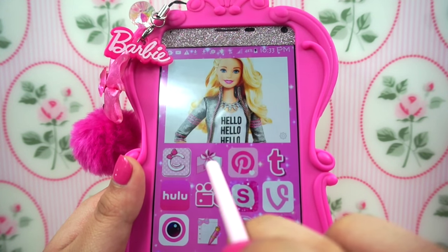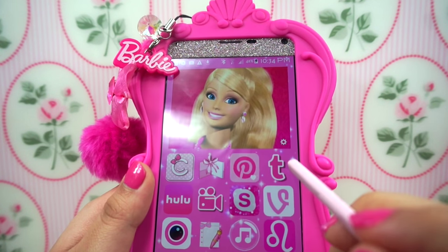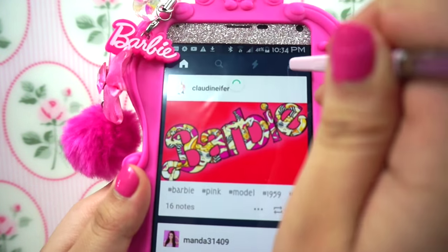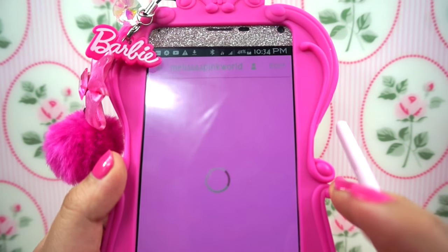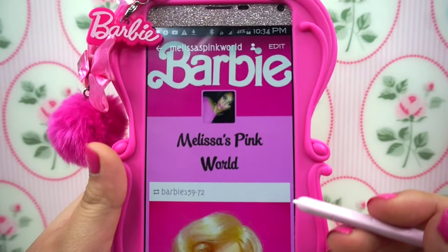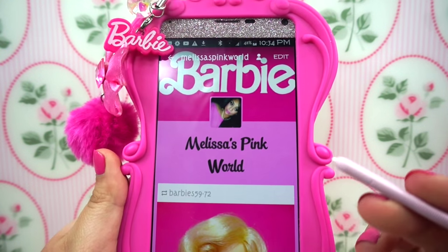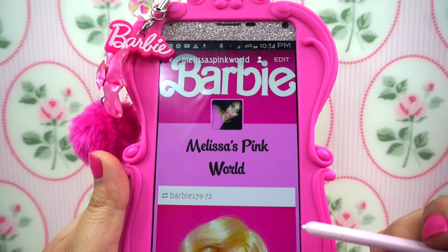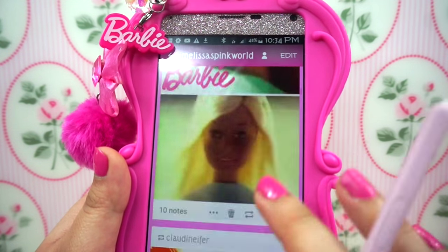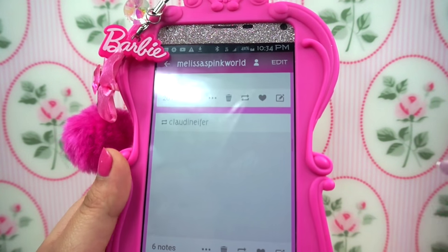Then I have my scrapbook, which I'm constantly using because it's very handy. And then I have Pinterest and my Tumblr. I don't upload pictures of myself on Tumblr — I just repost. The only sites where I actually upload pictures are my Instagram and sometimes Facebook and Snapchat. On Tumblr I just repost pictures of Barbie because I'm a huge fan.